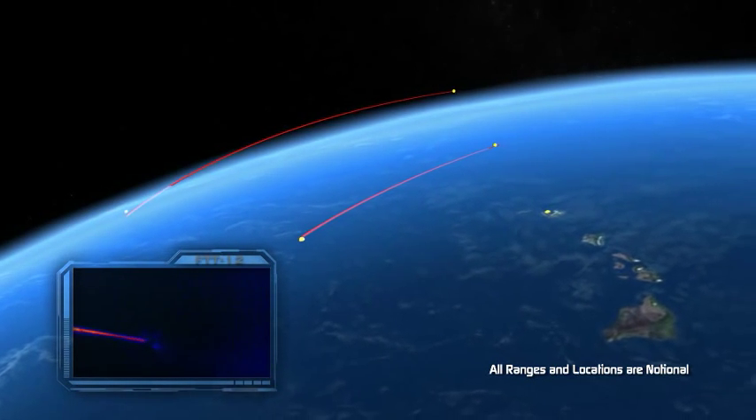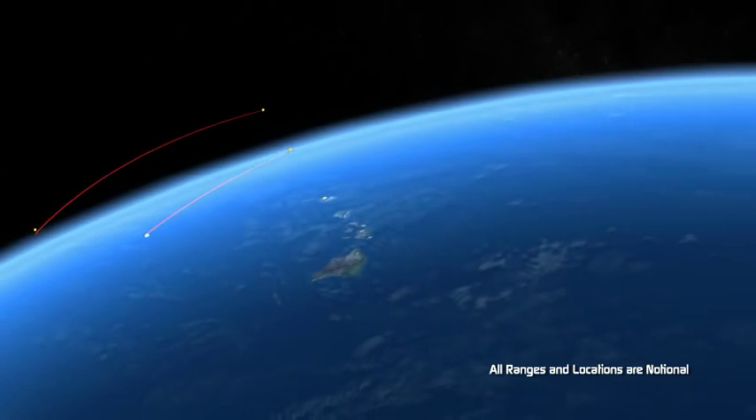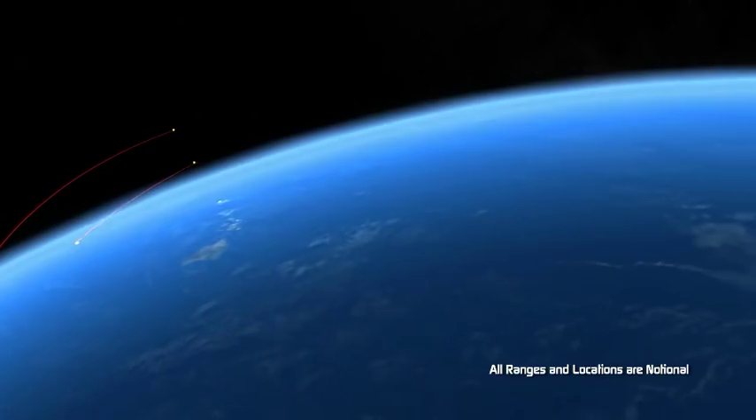In the future, if we are going to defeat ballistic missiles launched in large raid sizes, we will require adequate interceptor inventory and layered defenses.